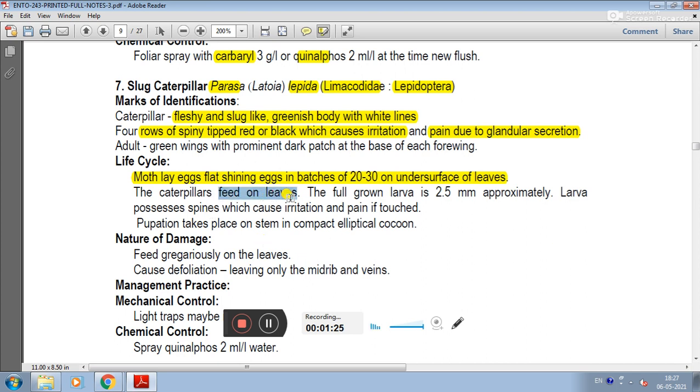The caterpillar feeds on leaves. Fully grown larvae are approximately 2.5 mm. The larvae possess spines — larval spines which cause irritation and pain if touched.